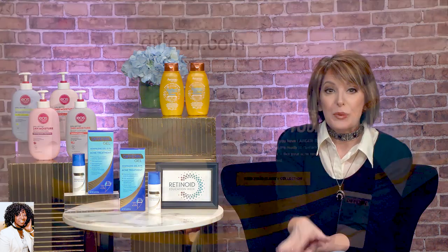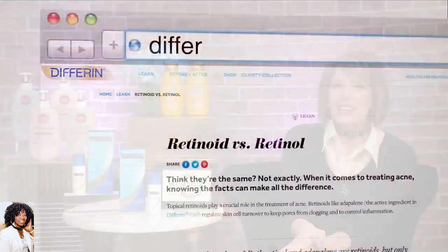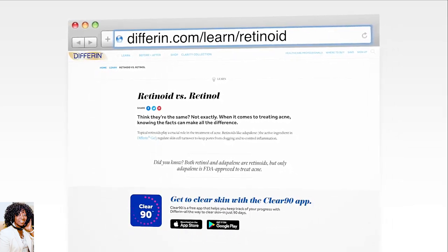Some people experience a little dryness or irritation in the first few weeks, which is totally normal. You just should use a gentle cleanser and moisturize like you normally would, and of course an SPF when you go out. Check out Walgreens because they have all different deals on Differin products throughout the month of March. On their website or the Differin Clear 90 app, they have some great info about retinoids. Starting Sunday the 7th, to celebrate Retinoid Education Week, they're giving away 5,000 full-size samples while supplies last — that's a free 30-day supply. It's Differin.com/learn/retinoid.